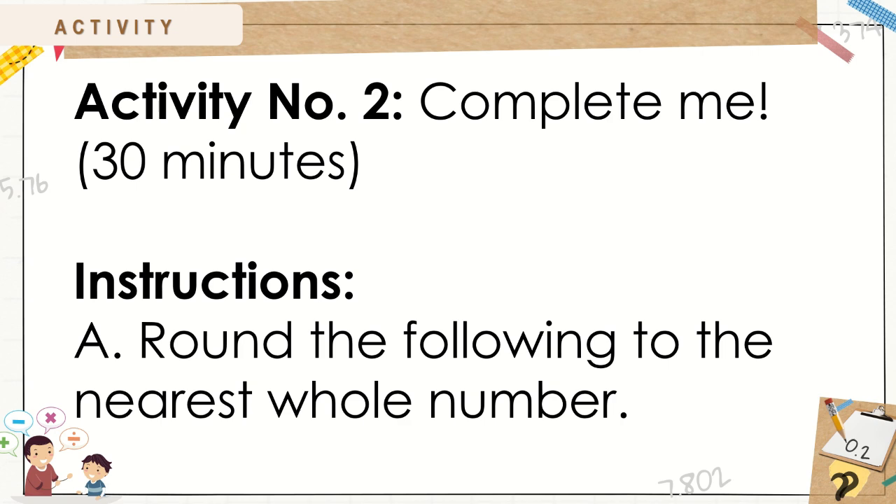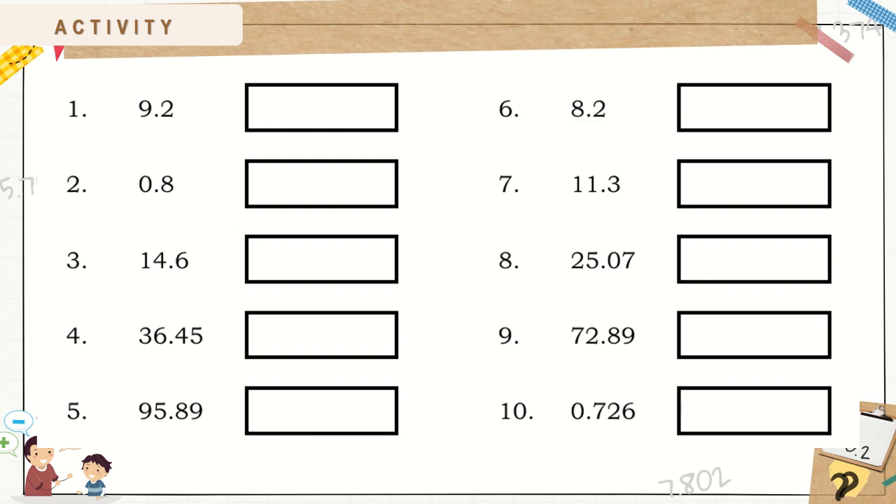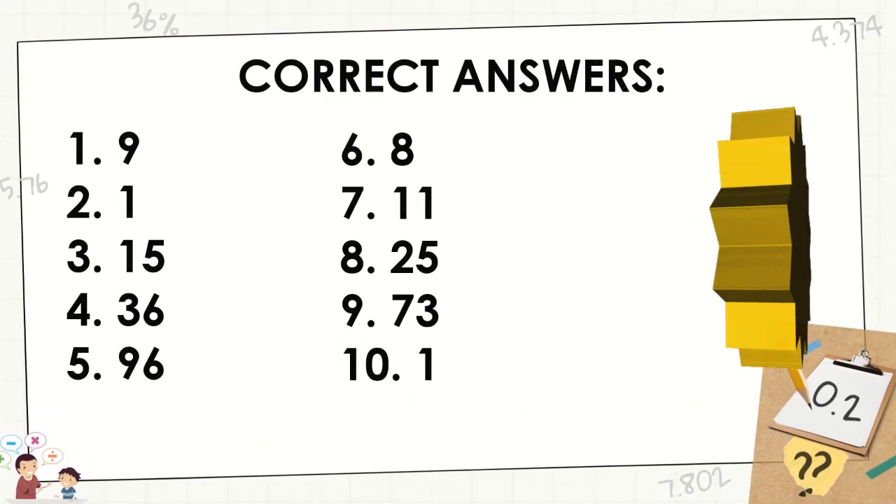Round the following to the nearest whole number. Here are the correct answers.